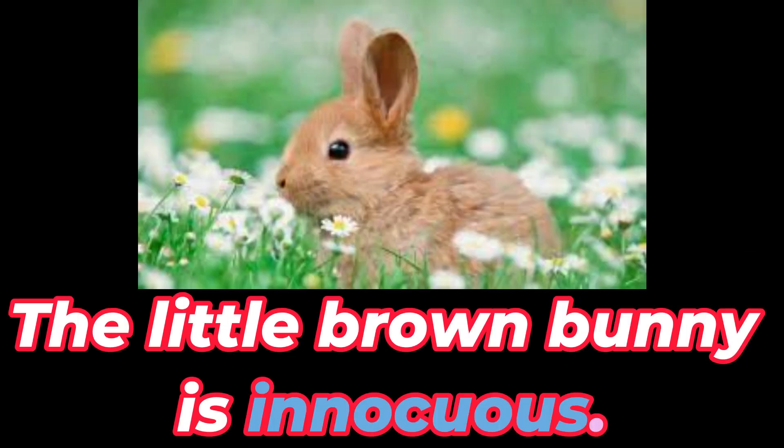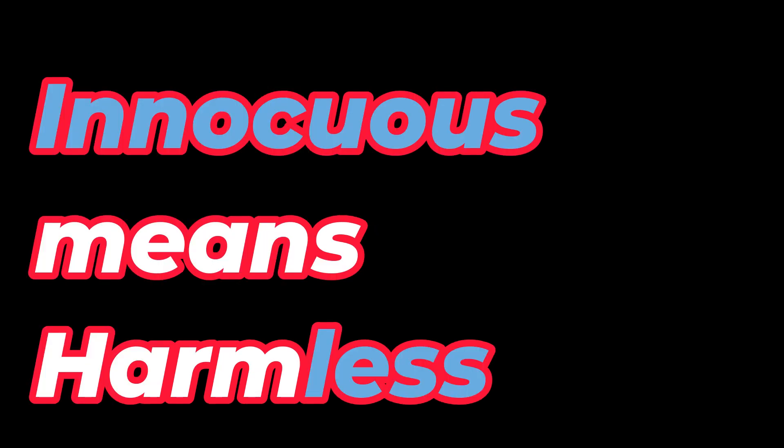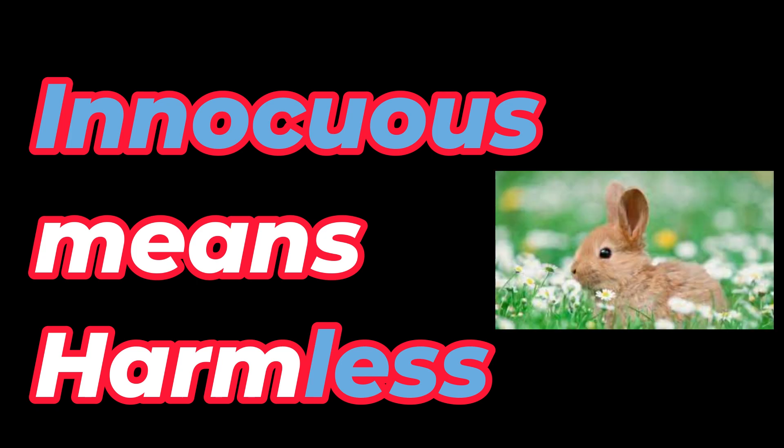Little brown bunny is innocuous. What do you think innocuous means — harmless or harmful? Innocuous means harmless, as in this little bunny.